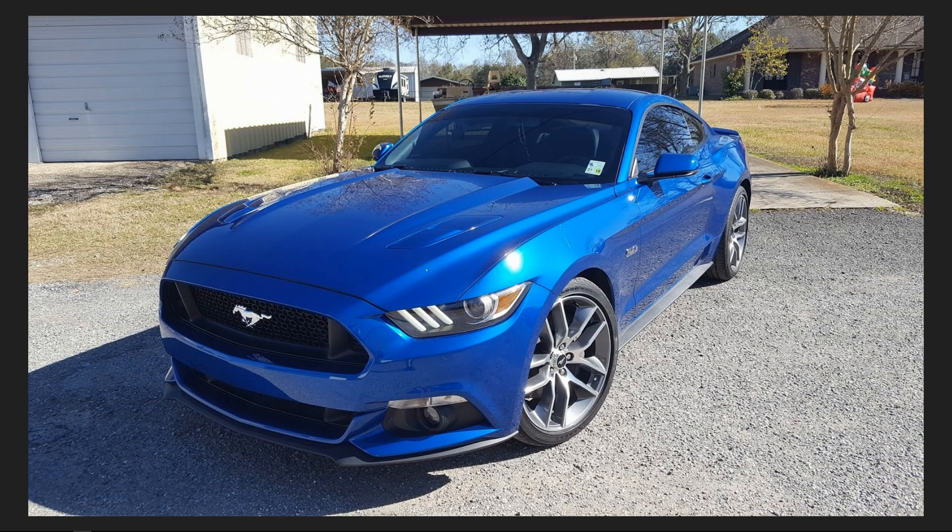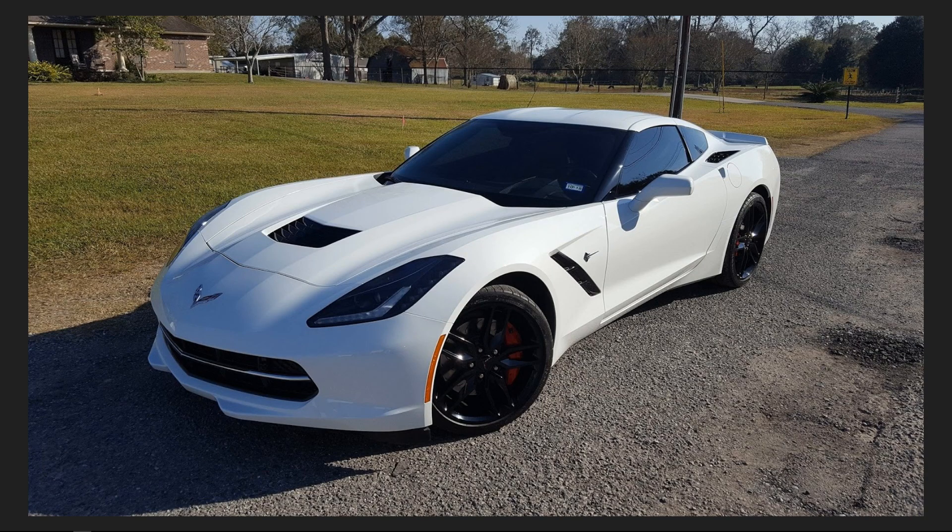Here is a blue Mustang 5.0 that came to us with heavy swirl marks — you can see it reflecting in the sun looking absolutely flawless after. It just makes you feel good when you pull it out into the sun and see how flawless it looks. We applied Crystal Serum Light and two layers of Exo for the five-year paint guarantee. Here's a Corvette C7 — same process on the paint, but we also took the wheels off and applied the two-year wheel coating, so this one had the five-year exterior coating and the two-year wheel coating.